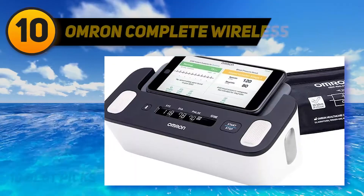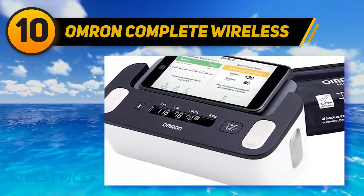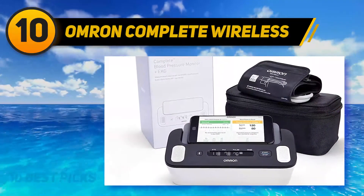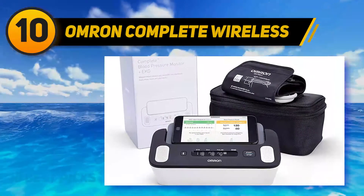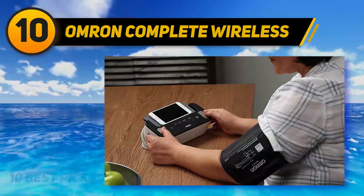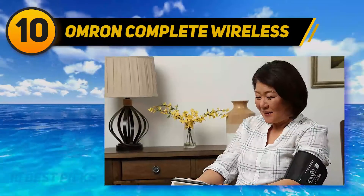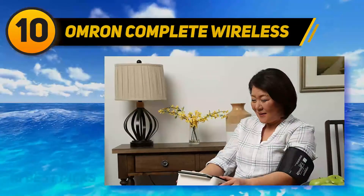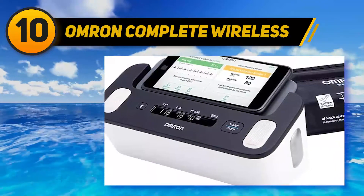Starting at number 10, the Omron Complete Wireless. If you have quite a few medical concerns you need to keep track of, this option offers a range of indicators to help you monitor your health. You get essential diastolic and systolic blood pressure readings along with your pulse measurement, and indicators for tachycardia, bradycardia, atrial fibrillation, and sinus rhythms. It measures all these automatically and simultaneously.